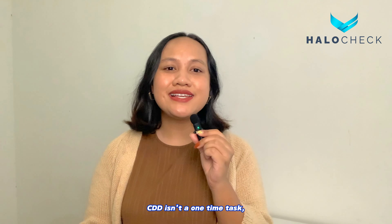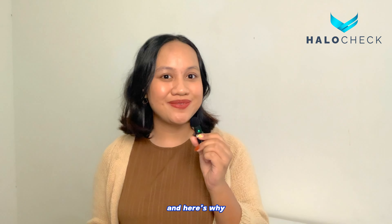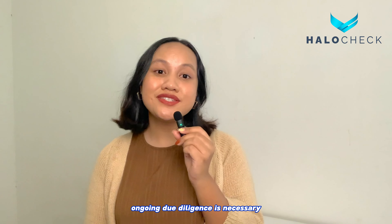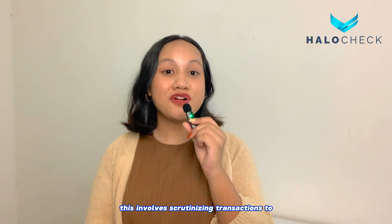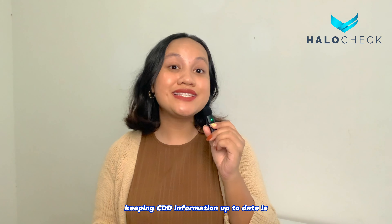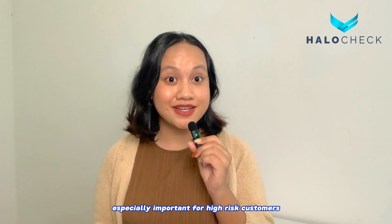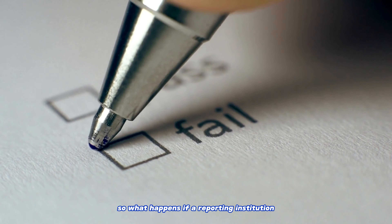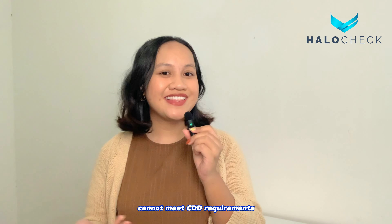CDD isn't a one-time task — it's an ongoing process. Ongoing due diligence is necessary for maintaining business relationships with customers. This involves scrutinizing transactions to ensure they are consistent with customer profiles and the source of funds. Most importantly, keeping CDD information up to date is especially important for high-risk customers. So what happens if a reporting institution cannot meet CDD requirements? Let's find out.